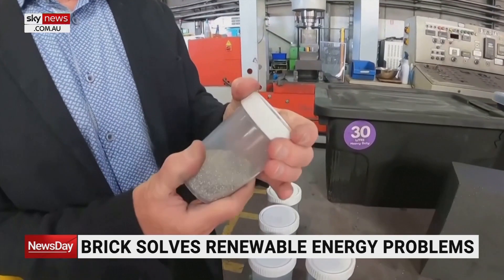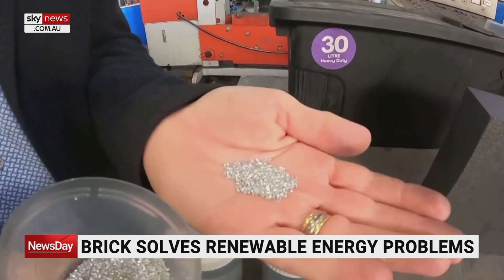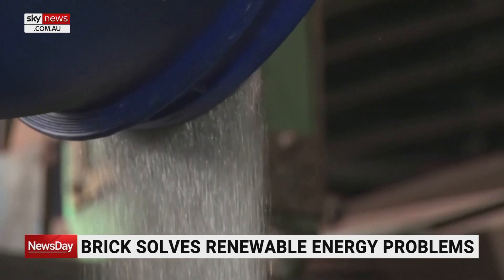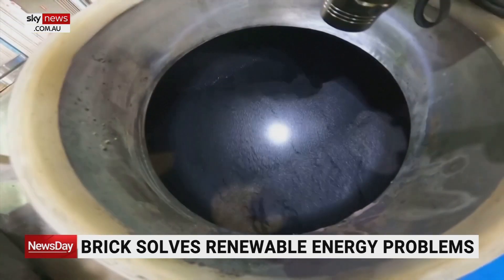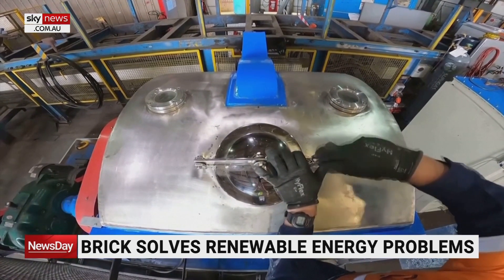MGA Thermal's blocks are made from aluminium and graphite and can last around 30 years. The Newcastle team's technology is attracting interest overseas. A Swiss company plans to use it to repurpose retired and active coal-fired plants, as these Aussies look for other collaborators for emissions-reducing projects.